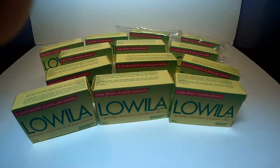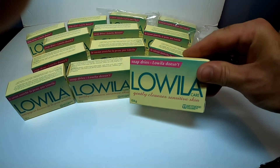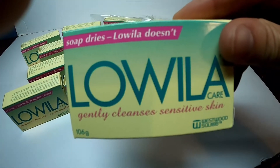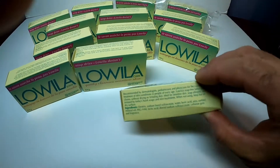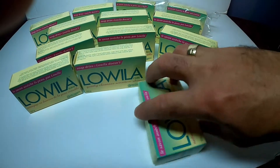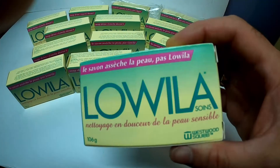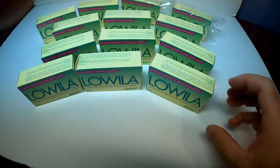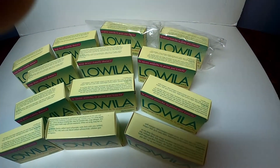This is what I found at the thrift stores today — you're probably thinking, why did he buy all these soaps? Well, this soap brand is called Loila, and it's a dermatologic soap that has been recommended by doctors for a long time to patients with sensitive skin. But the problem is this product has been discontinued for decades now, as the company went out of business.